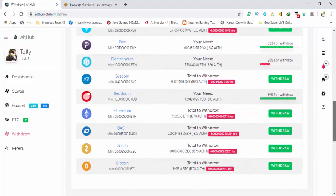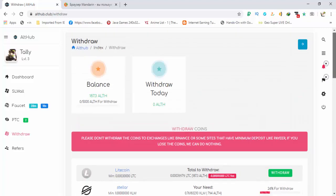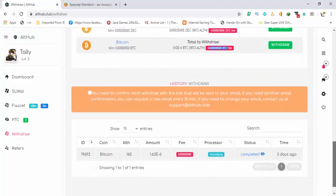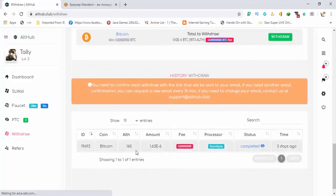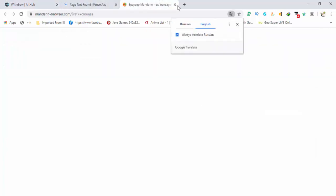I'm going to request a withdraw to Bitcoin. There are no fees for Bitcoin, and if I exchange 187.3 alt hub coins I will get 192 satoshis. I have already requested one withdraw from this site — I exchanged 160 alt hub coins for 163 satoshis — and the payment was on FaucetPay and I received it.